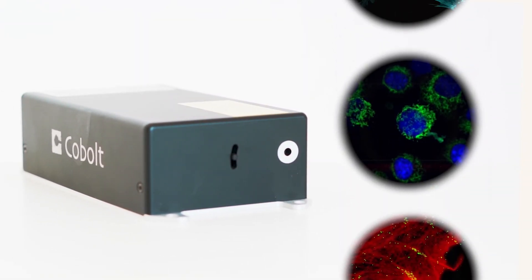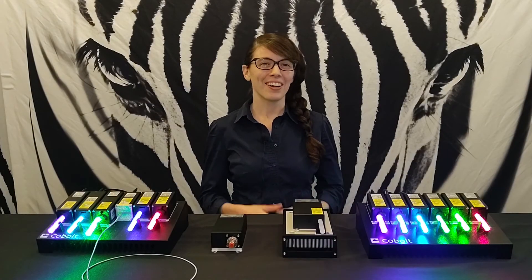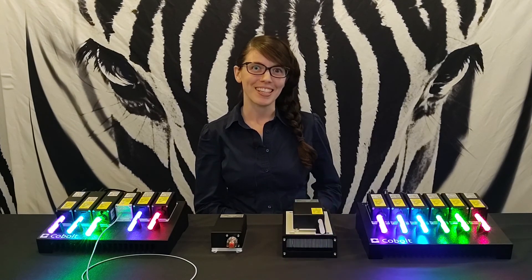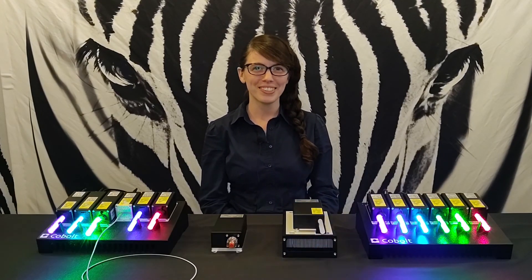In this way, the Cobalt Skyra concept enables smaller, more reliable, and more cost-efficient microscopes which are easier to manufacture and maintain. And with this, we're really excited to be a part of the drive towards bringing more advanced laser-based microscopy techniques into clinical settings for improvement of medical diagnostics. Thanks a lot for listening and we really hope to hear from you soon.